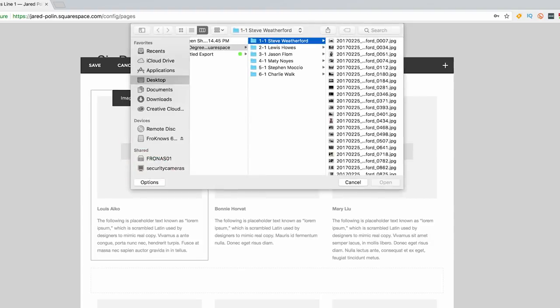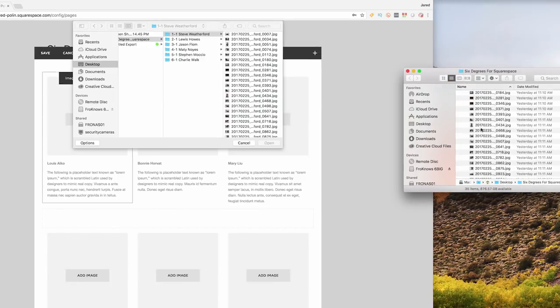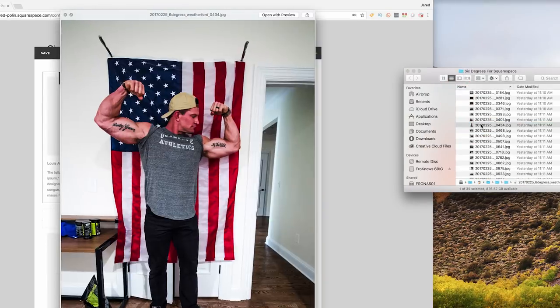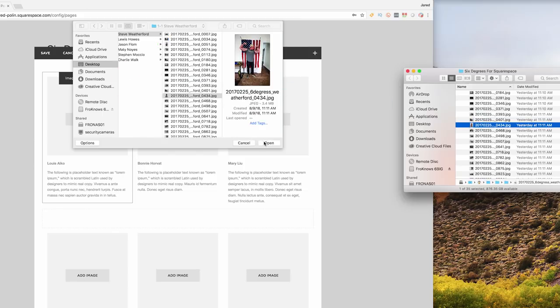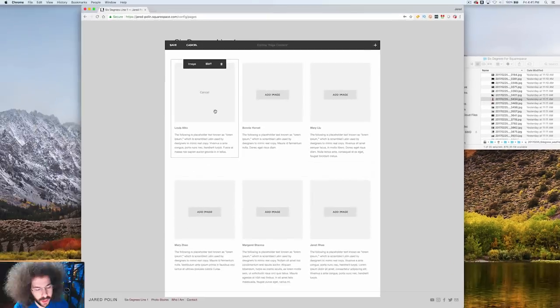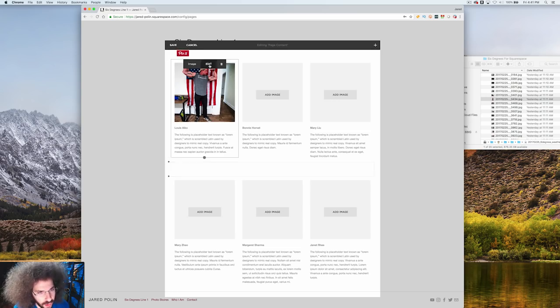Let's add an image — we've got Steve Weatherford. When I made the photo book, I put this image on the cover, so I'm going to drag this one in, hit open, and it's loading — uploading to make this thumbnail. And there it is. It's actually cut off a little bit, so let me hit edit.